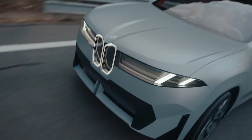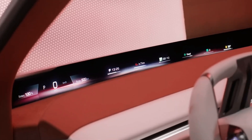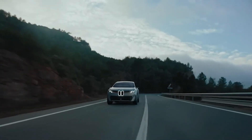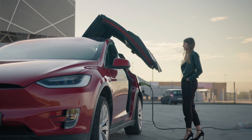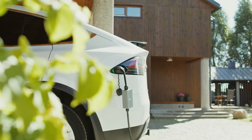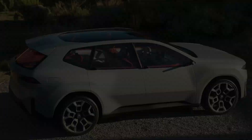Debuting in the Neue Klasse electric models, this isn't just an upgrade — it's BMW's bold move to reclaim leadership in the electric revolution. But what's behind these numbers? Can this new battery truly challenge Tesla and China's dominance in EV technology? And how does this fit into BMW's long-term strategy? Let's break it down.